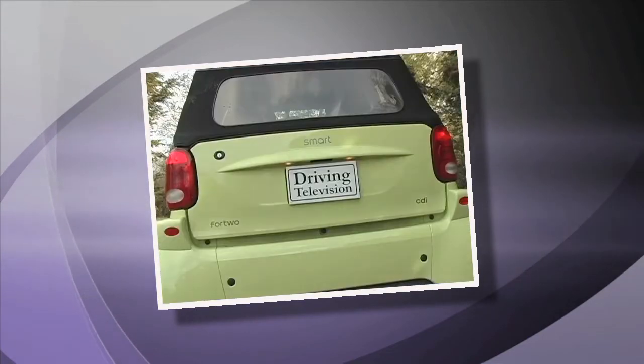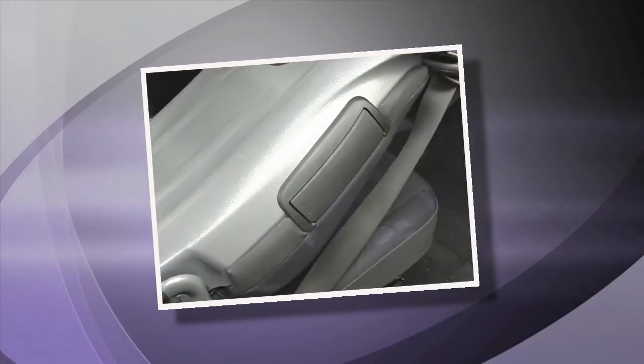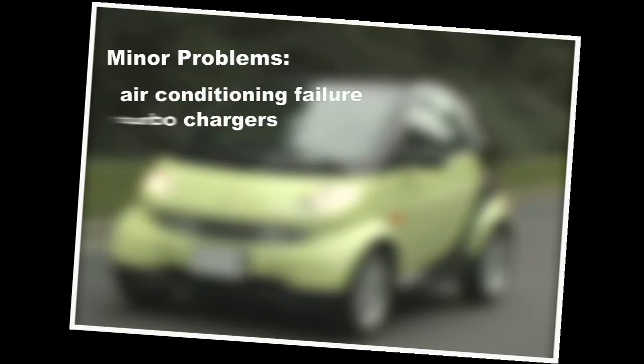Since the Smart Car has not been for sale in the US, there are no quality ratings for it from JD Power and Associates. But from our own research we do know there are a few weaknesses, and they include air conditioning failure and problems with the turbochargers.